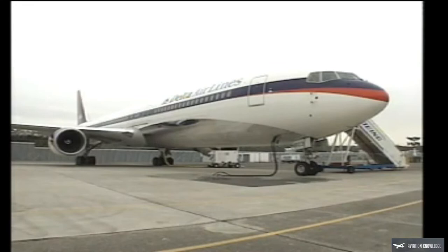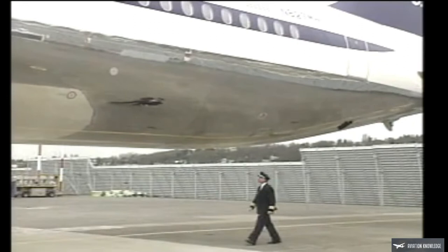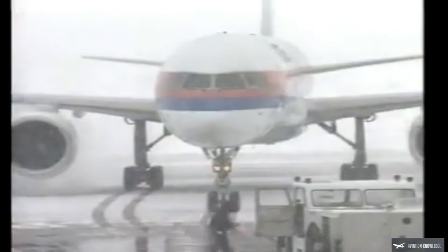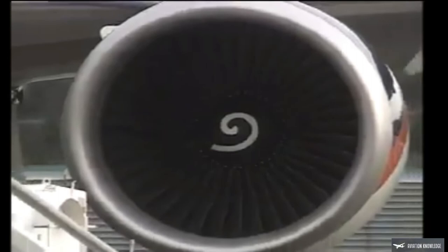Prior to every flight, a member of the flight crew or designated maintenance person will perform a pre-flight inspection to verify the airplane is safe for flight. Throughout the inspection, you should look for obvious damage or any indication of defects that would require a more thorough inspection. In cold weather, make sure all surfaces are clear of frost, ice, and snow. Note: airplane configuration shown in this program may be different from yours due to customer options.